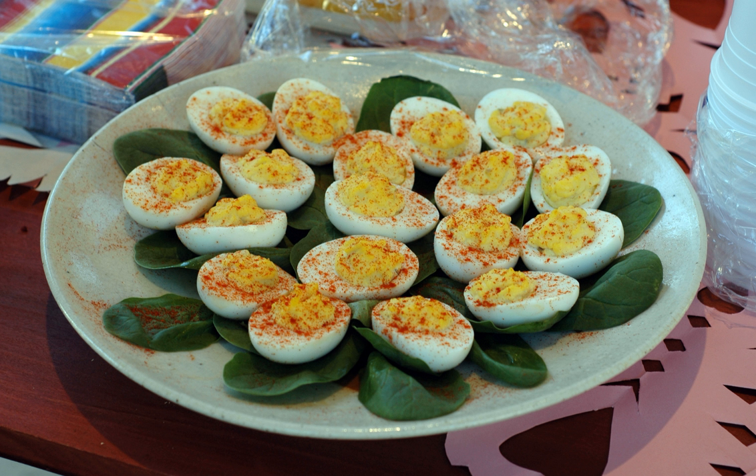Deviled eggs, also known as stuffed eggs, Russian eggs, or dressed eggs, are hard boiled eggs that have been shelled, cut in half, and filled with a paste made from the egg yolks mixed with other ingredients such as mayonnaise and mustard. They are generally served cold as a side dish, appetizer, or main course, often for holidays or parties. The dish's origin can be seen in recipes for boiled, seasoned eggs as far back as ancient Rome, where they were traditionally served as a first course. The dish is popular across Europe and in North America.